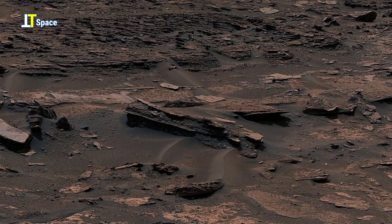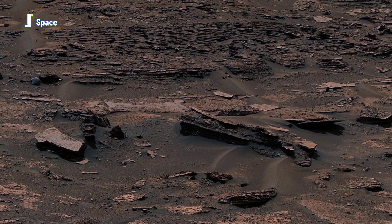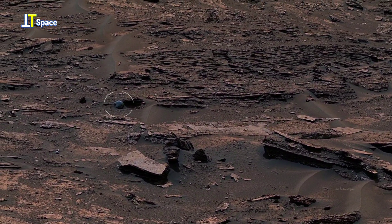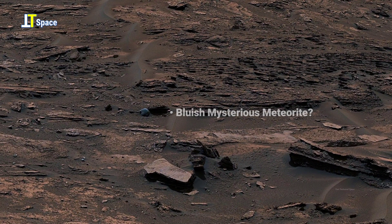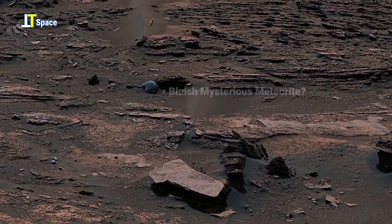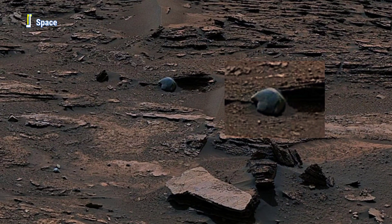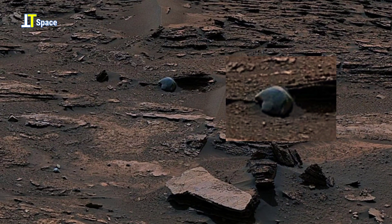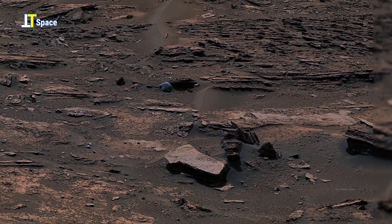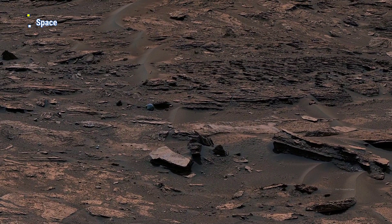In this desolate stretch of the Martian landscape, something stands out — something unusual. Amid sharp layered rock formations and dry red dust lies a smooth, nearly perfect sphere, unlike anything else around. What is this? A naturally formed concretion, the remnant of ancient water activity, or perhaps a meteorite from deep space resting silently on the Martian surface?